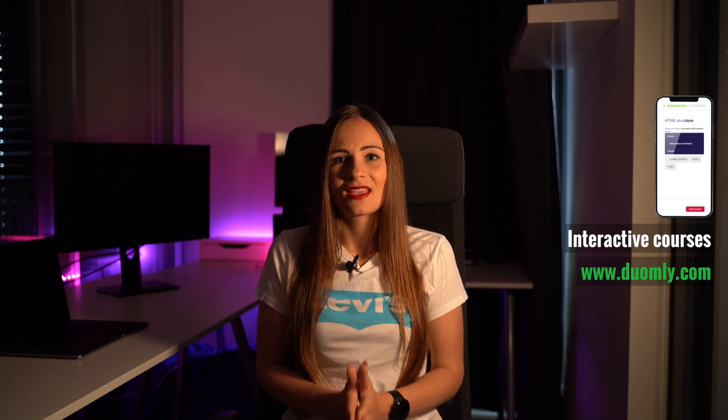Hello everyone and welcome to the next episode. A few days ago I published another lesson of our Node.js course, and then I thought about creating project ideas for Node.js, because you might want to try to do something on your own and practice a little bit more. Some of these projects will require some HTML and JavaScript knowledge, but if you know Node.js you probably know HTML and JavaScript as well.